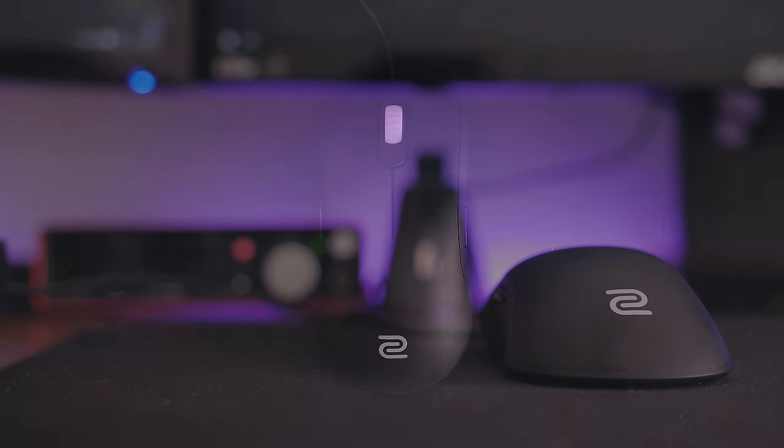That's it for this week's episode of Setup Wars. If you guys enjoyed it, make sure to hit that like button. A huge thanks to Dimitri for being on the show — I'll drop a link to Hardware Canucks' channel below, they have a bunch of great content so make sure you subscribe. Thank you guys so much for watching, and I'll see you in the next video.